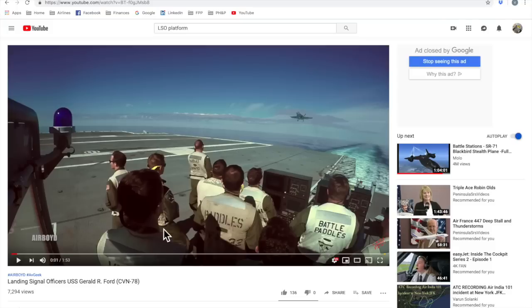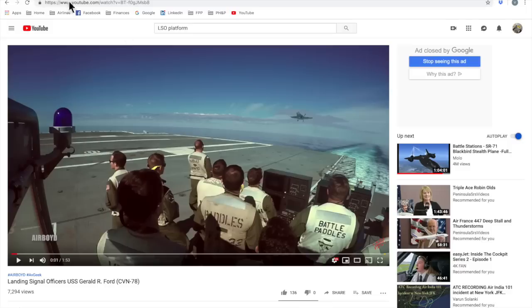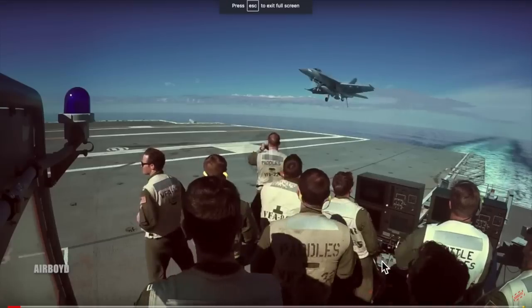You being a former LSO, as well as a CAG Paddles Air Wing LSO, you're going to help us understand a little bit about what landing signal officers do. This particular video is called 'Landing Signal Officers USS Gerald R. Ford' — that is the newest carrier. The landing signal officers are the folks responsible for the safe and expeditious recovery of aircraft at the aircraft carrier. The emphasis is on safe and then expeditious.